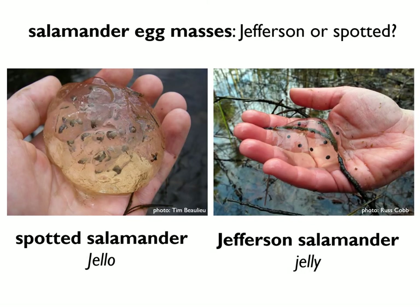Here are spotted salamander and Jefferson salamander egg masses side by side so you can see the differences. The spotted salamander egg mass is firm and holds its shape out of water like jello. The Jefferson salamander egg mass is loose and drippy like jelly. In addition, there are more individual eggs in the spotted salamander egg mass than in the Jefferson salamander egg mass.